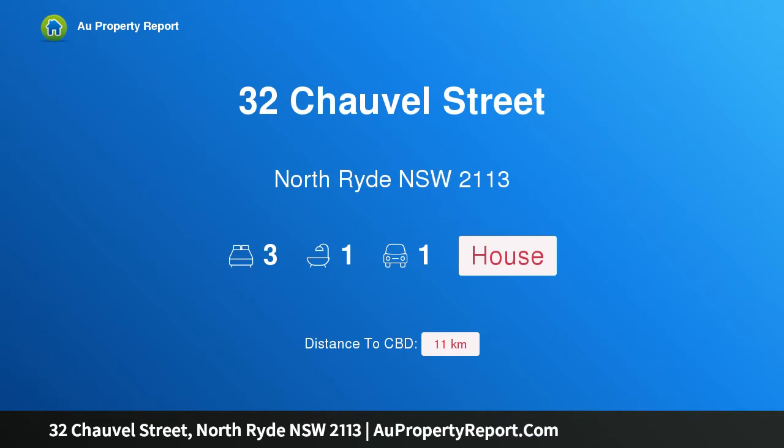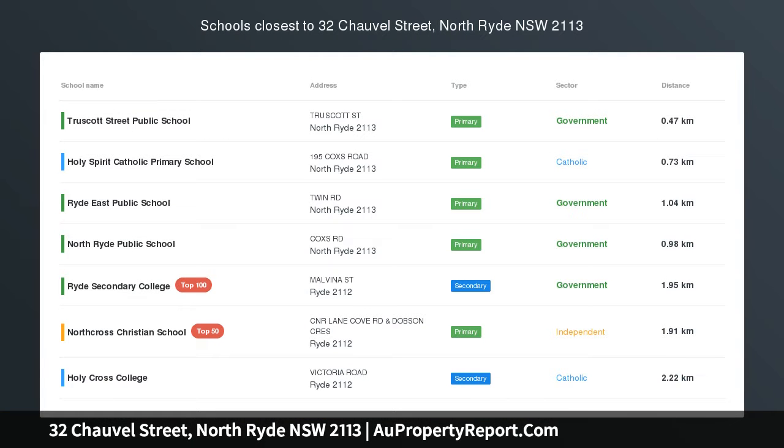Hi, I am glad that you introduced property 32 Chauvel Street, North Ryde NSW 2113 — a well-presented home in a blue ribbon locale.